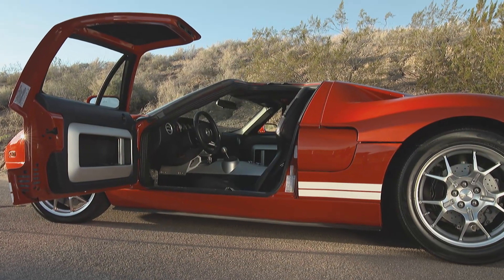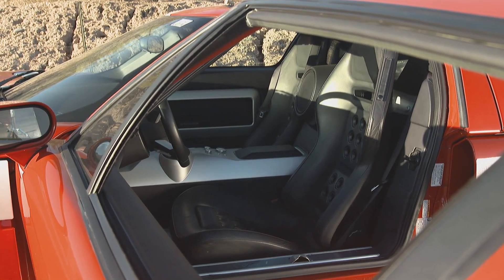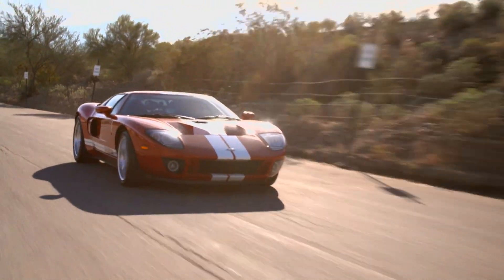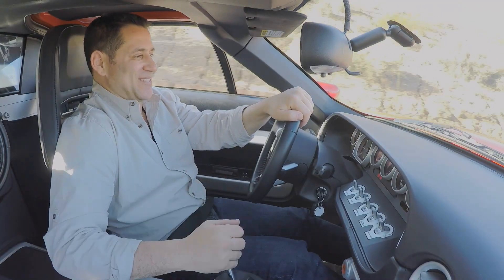It's got a little more comfort than a race car does. The seats grip you in, but not too tight. This car really is an amazing piece of machinery. This is a supercar.